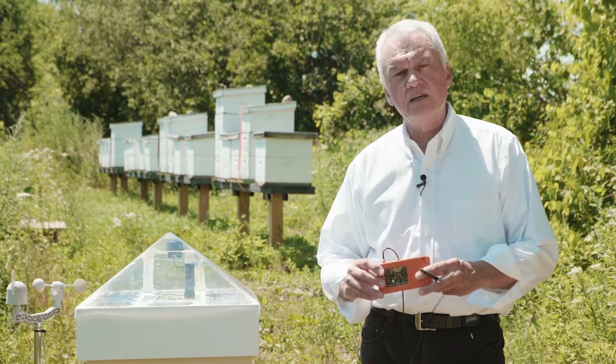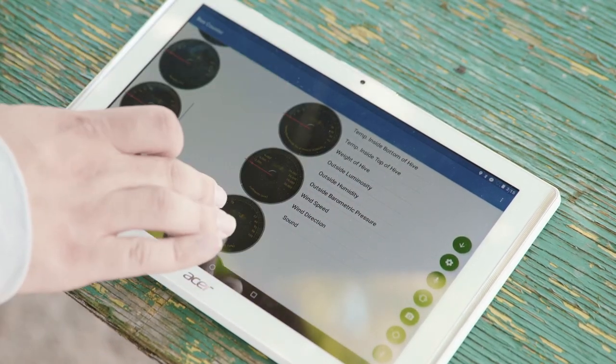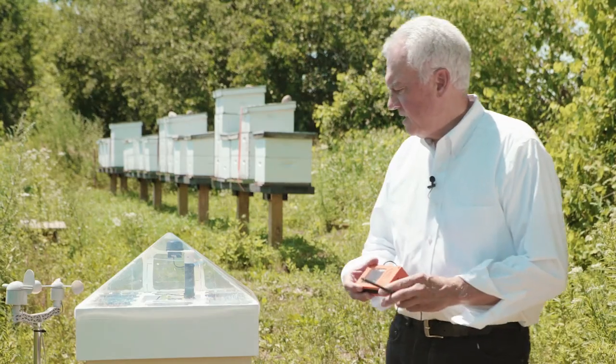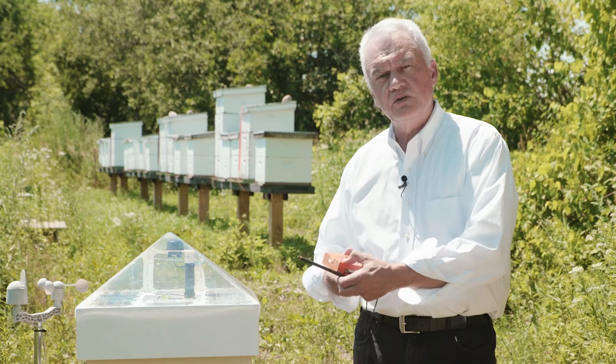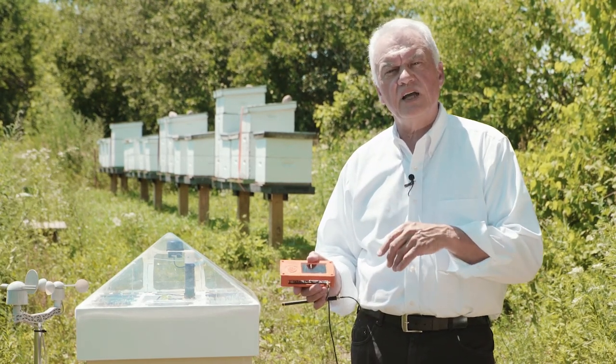To read the data locally we have a Bluetooth application that sits on an Android tablet. Within 40 feet of the hive health system you can pick up the data. This particular unit also has a technology called LoRa — L-O-R-A — which is low power, long range.